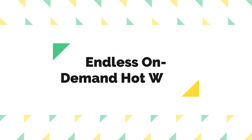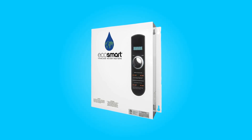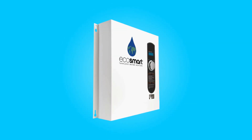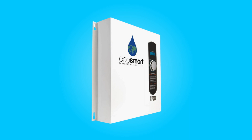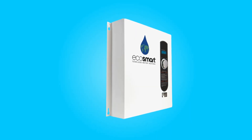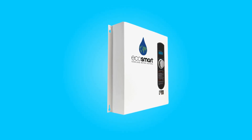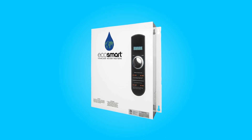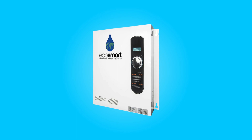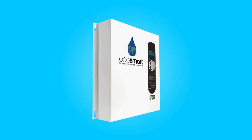1. Endless On-Demand Hot Water. This water heater is a game-changer when it comes to providing a constant supply of hot water. This tankless water heater ensures you have hot water on demand and it never runs out. It accomplishes this by continuously monitoring the water temperature and controlling flow rates, guaranteeing efficient and consistent performance. You can enjoy hot water within 1 degree of your selected temperature, making it ideal for maintaining your desired comfort level.